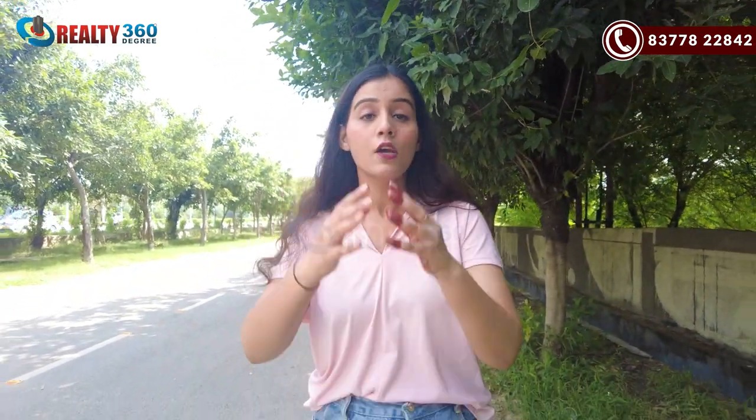The real estate and investment options here are both residential and commercial. In this video, we're going to cover all of NS24 — all the projects and all the areas. I'm going to show you everything live: connectivity, location, and prices. By the end of the video, you'll be able to compare and decide which project and which location is perfect in this area. So let's go.